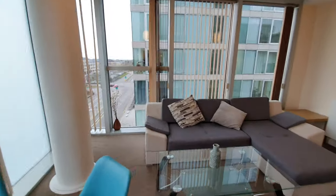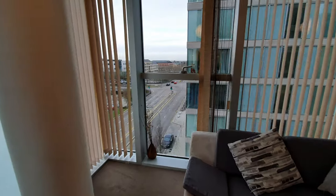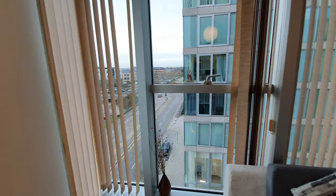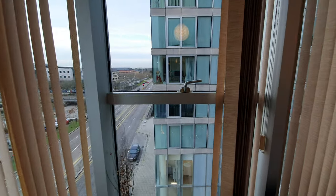Every apartment in these buildings that don't have balconies usually have Juliet balconies, but for example this one doesn't — this one has just a window in the living room.